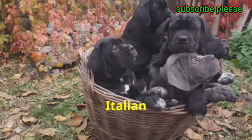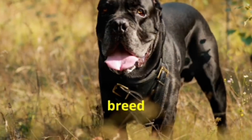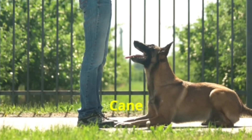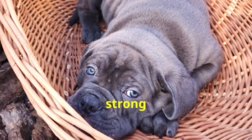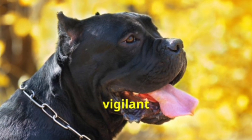The Cane Corso is an Italian breed that has been used for centuries as a guard dog and hunter. This breed is known for its athleticism, intelligence, and protective nature. The Cane Corso is highly trainable and forms strong bonds with its family, making it both a loyal companion and a vigilant protector.